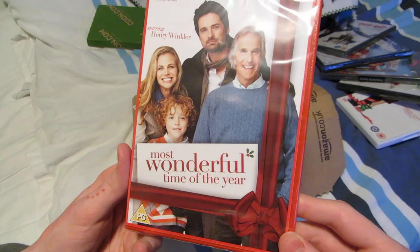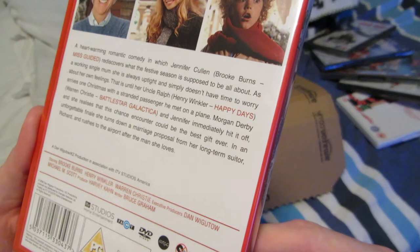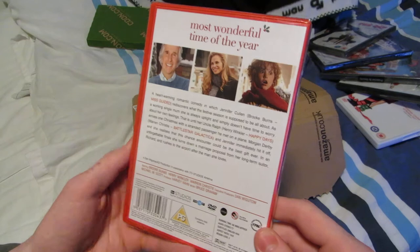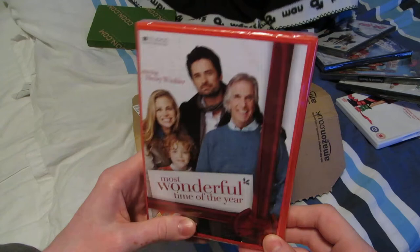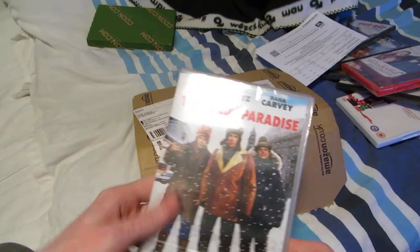I bet nobody heard about this one. It's not a very famous Christmas movie — Most Wonderful Time of the Year, with Henry Winkler. I don't know anything about this, it just looked fine. I don't know if this is one of those Christmas movies produced especially for Christmas every year — just a TV movie.